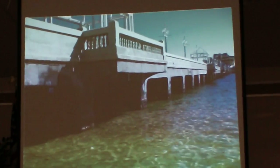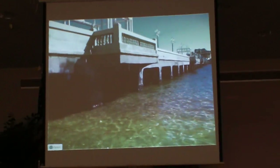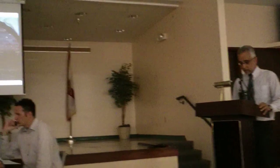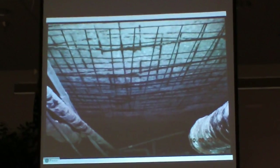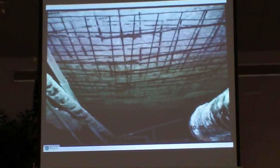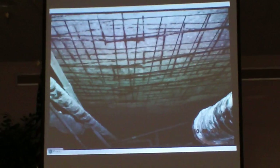The pier is constructed on cast-in-place reinforced concrete beams, girders, and slabs — what we call a superstructure — on top of precast reinforced concrete piles. Due to chloride intrusion from the salt water and the active corrosion of the reinforcing steel, the pier superstructure has deteriorated, causing a decreased capacity of those beams and slabs. That corroded steel essentially expands and cracks or spalls the concrete.